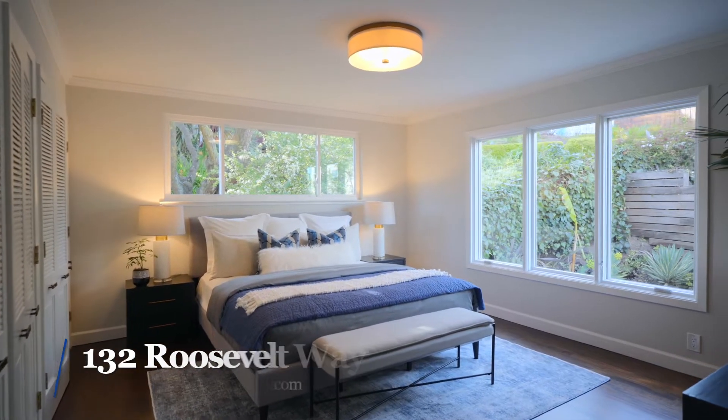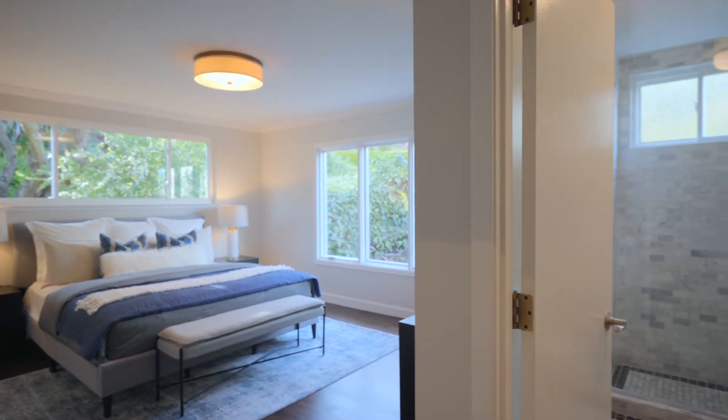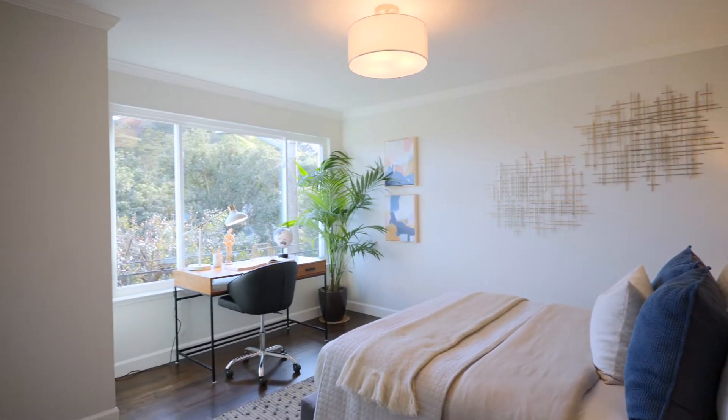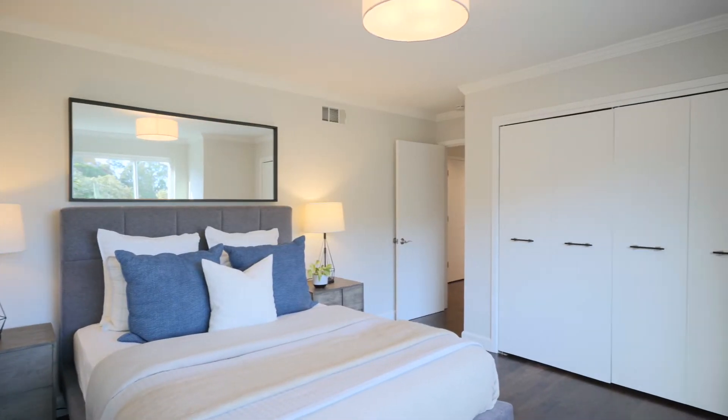On the quiet rear side of the unit sits a spacious primary bedroom and adjoining bathroom with custom marble tile. There is a second generous bedroom with views of Corona Heights and a second full bathroom.